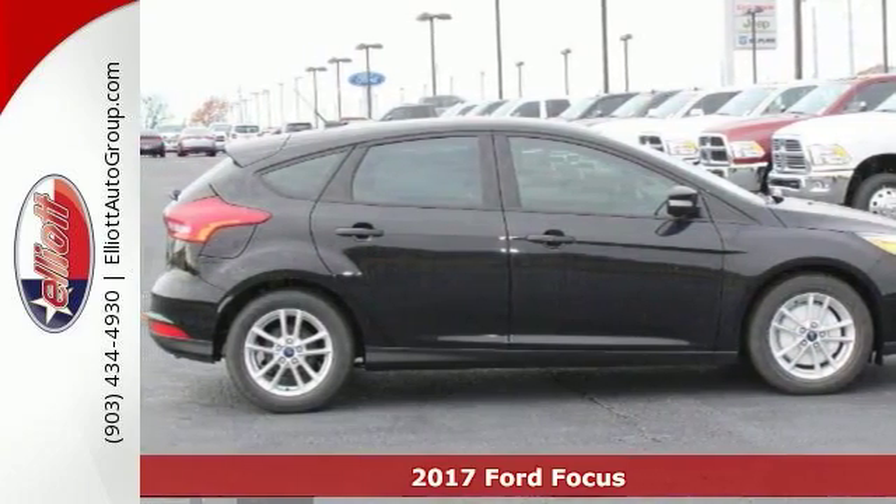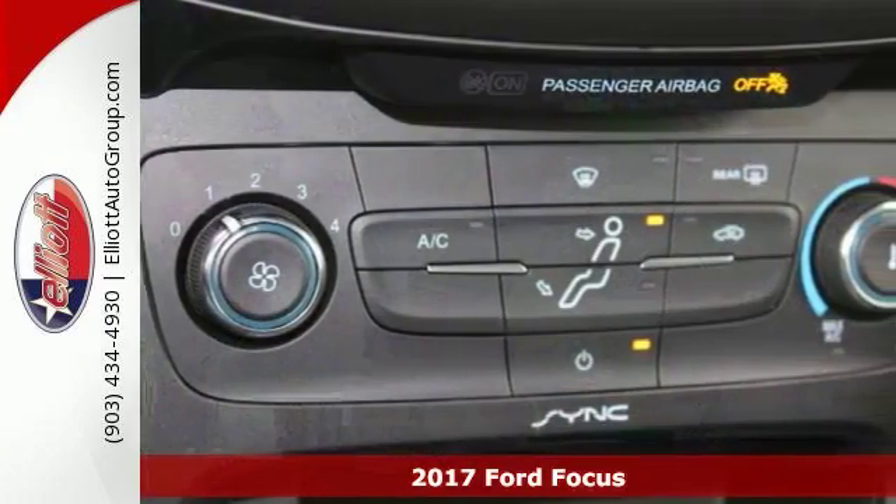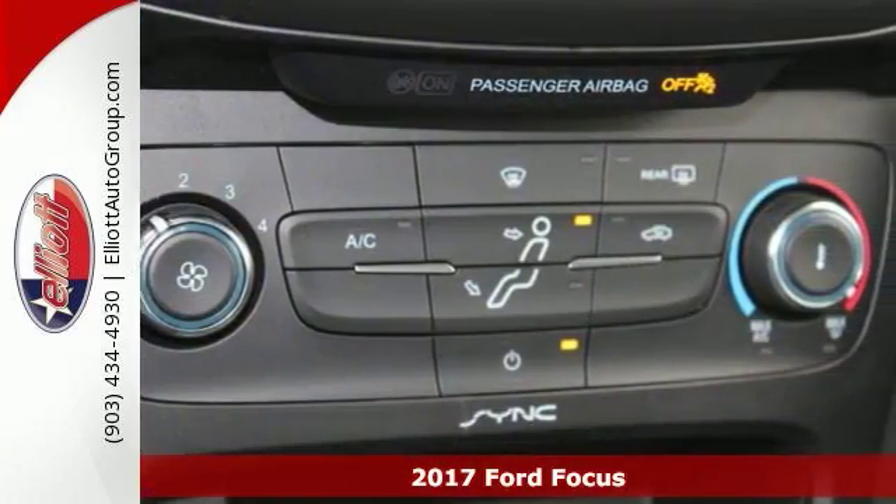You'll love this 2017 Ford Focus SE. Its many features include stability and traction control, analog brakes, and an occupant sensing airbag.